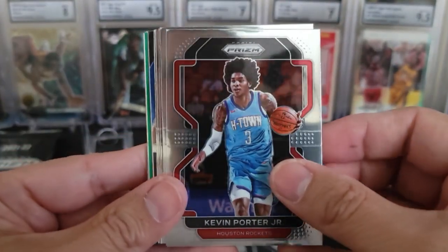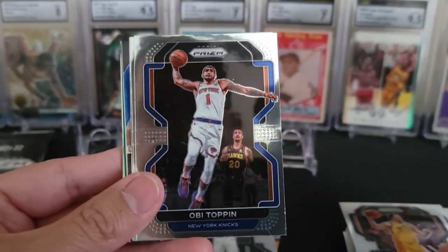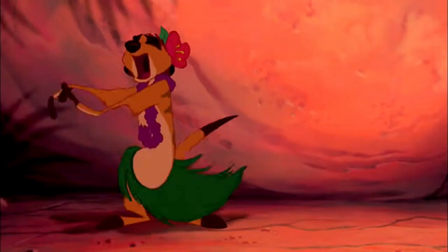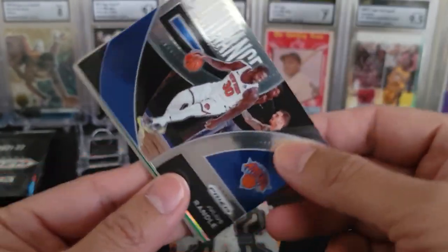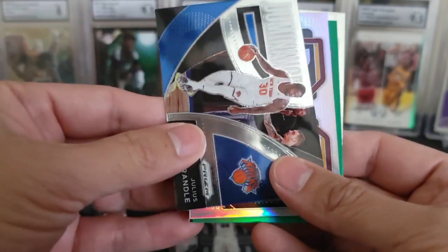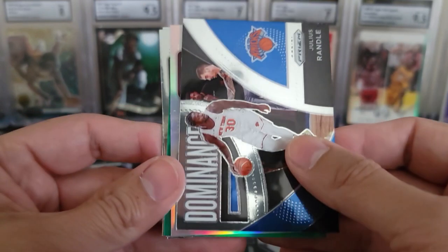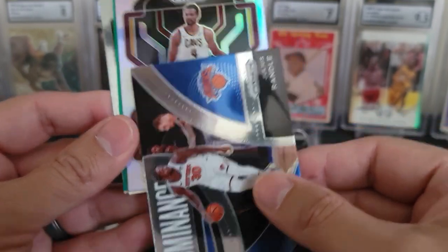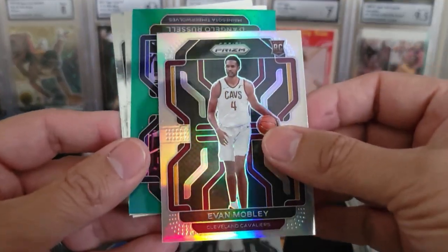And there is a Kevin Porter Jr. Carmelo Anthony. And Bojan Bogdanovic. Obi Toppin. Dwyane Bacon. There is Derek Favors. A nice Dominance Julius Randle — pretty nice insert. Silver — looks like Cavs colors. It is a rookie, it is Cleveland Cavs. Can we do it again? Evan Mobley! Nice. That is pretty sweet. I will take that silver.